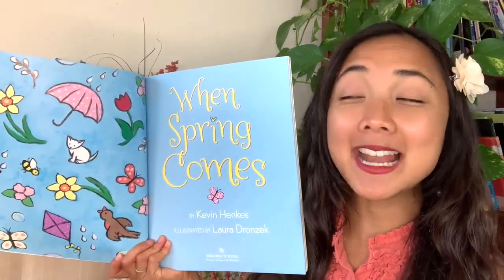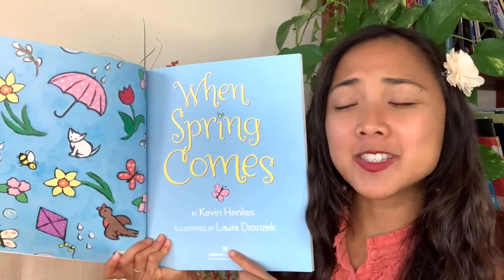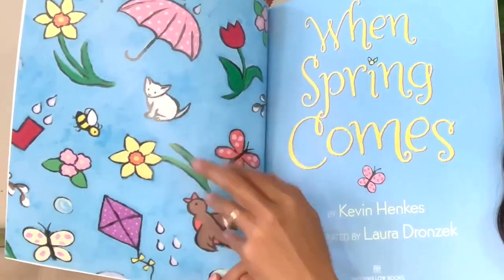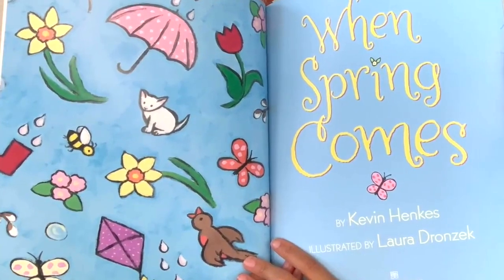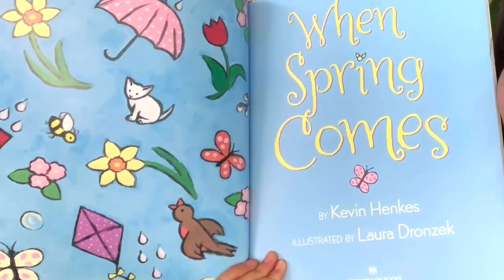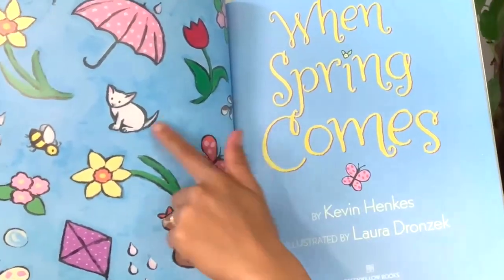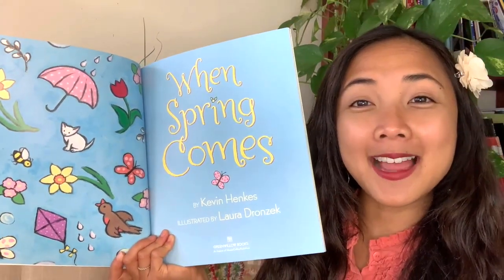Over here my friends I see a whole page covered in some springtime items. What do you see on this page? There's umbrellas, these yellow flowers, maybe daffodils, the kittens again, the bird, and a kite. Do you like to fly kites? Well, this is the very first page — and wait a minute, does this look like spring to you? What season does this look like? This looks like winter, with all of that snow. Wait a minute, where is spring?